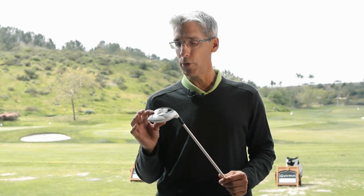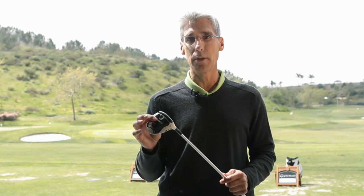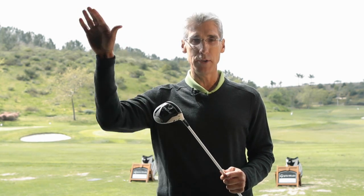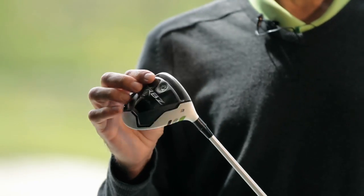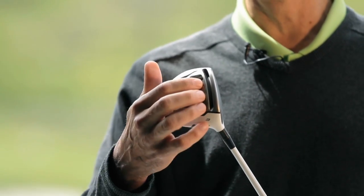What's going on with the RocketBallz Fairway Wood is we've been able to get additional speed and a higher, hotter trajectory by this speed pocket here. And what the speed pocket is, is it's a slot in the sole of the club.